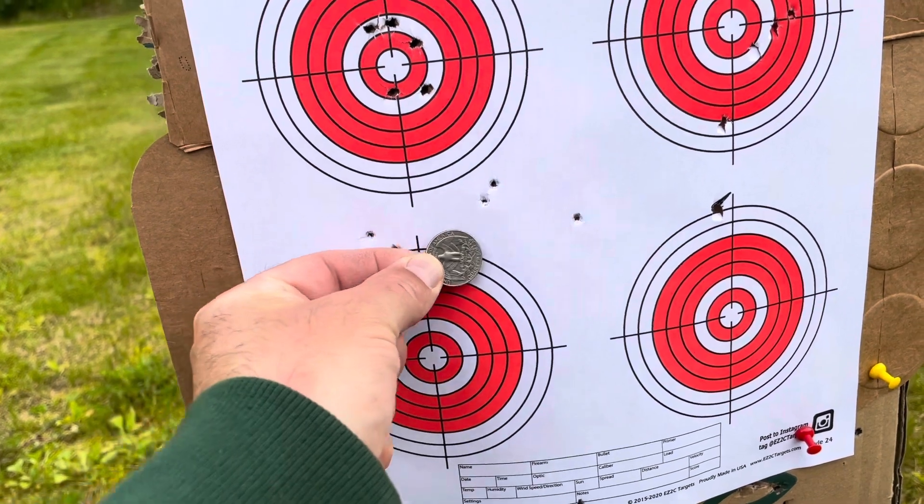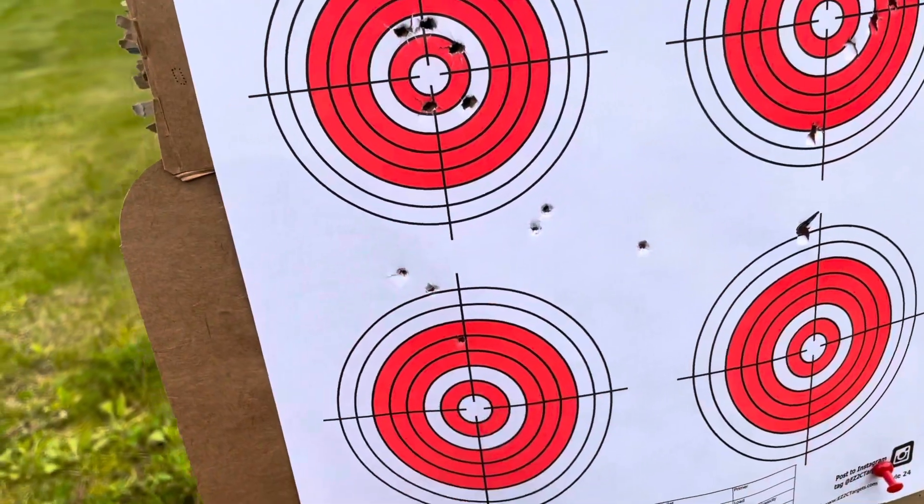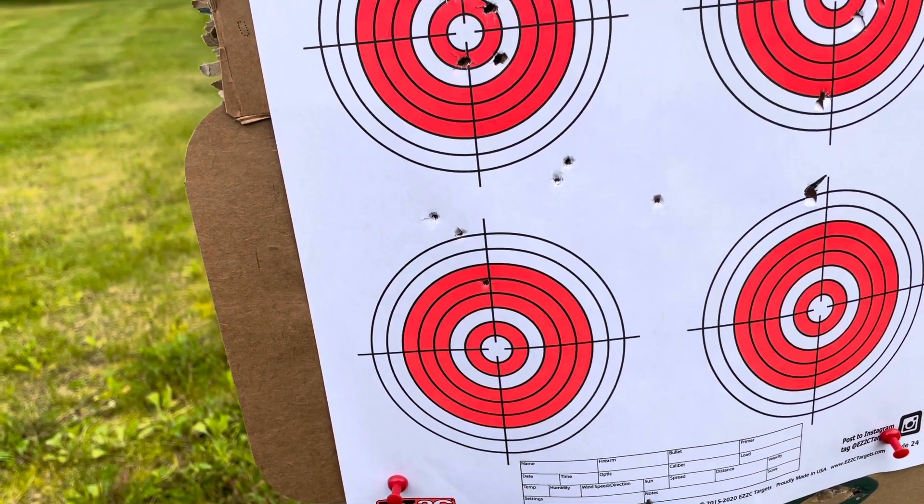There's a quarter for scale. You can see that's not good — not good at 20 yards. This was that shot I did for you guys on video, and I'm like, wow, that's the best I've had.